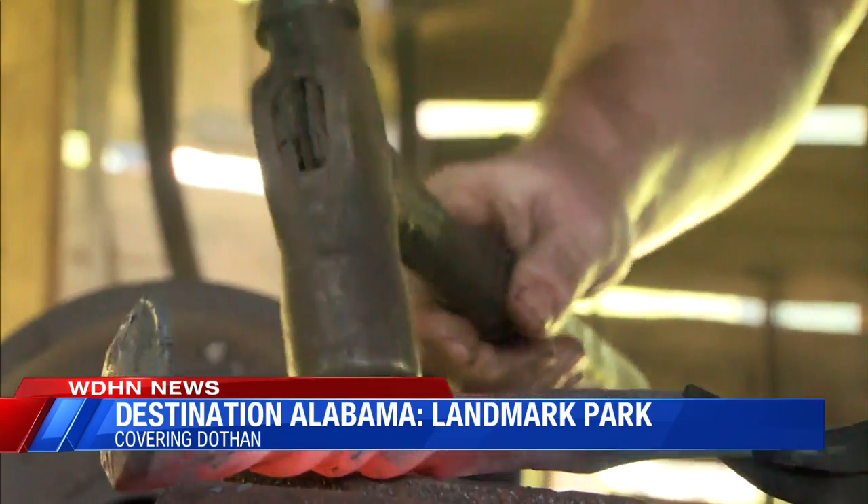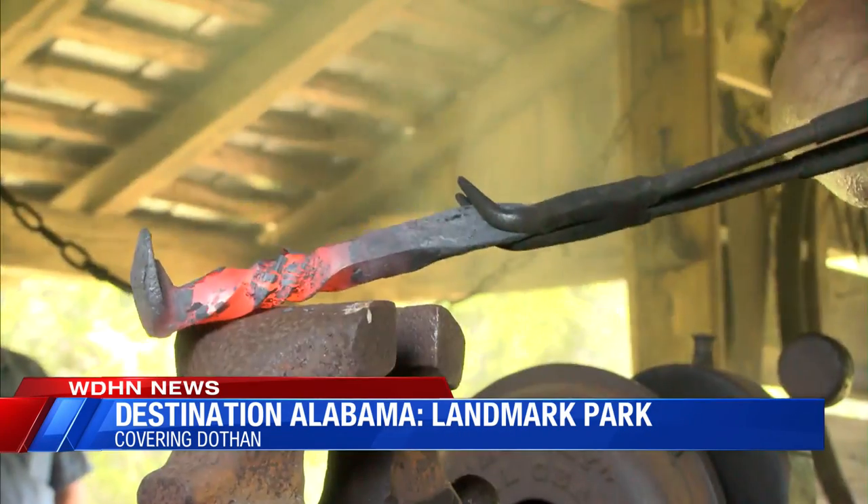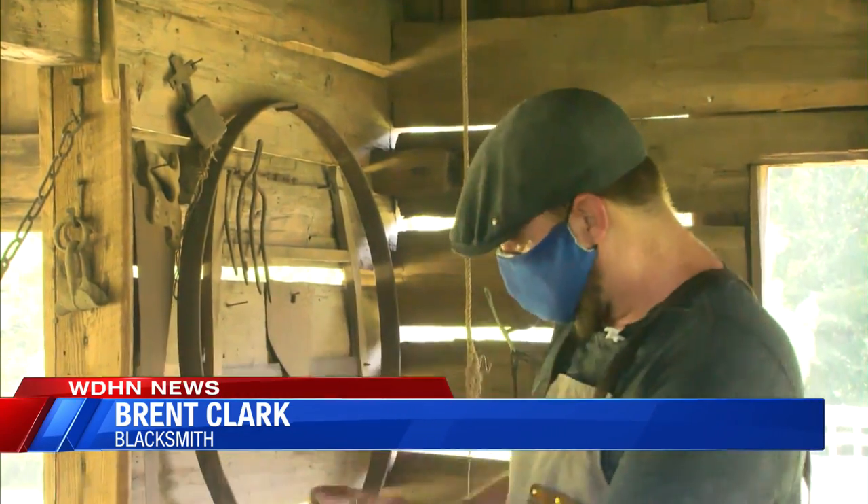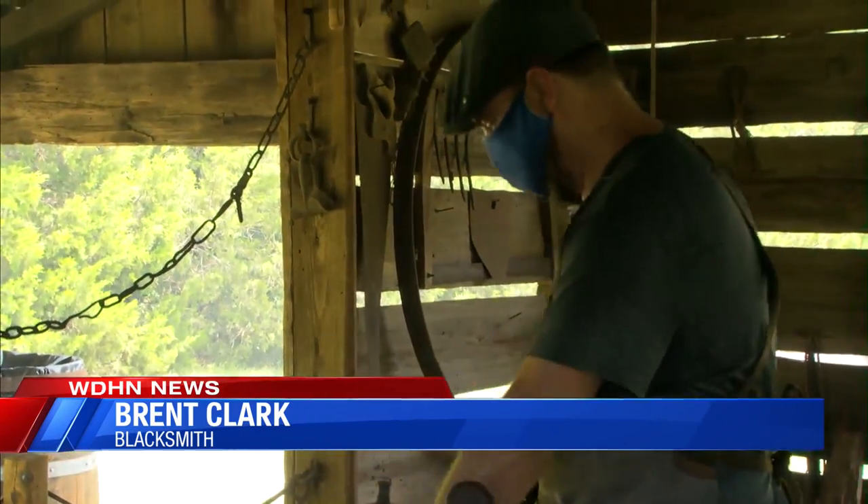It's also a fun opportunity for volunteers. We were down here one day for a spring day, they had the people out cooking and everything, and one of the ladies sent her helper up to ask me to make a hook for her to hang a pot, and that was really cool. She's like, I need one, and I was like, I got you. You know, you're in the village and you're needed, and it was nice.